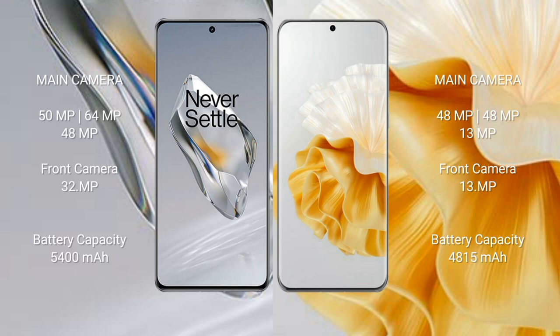OnePlus 12 features a triple rear camera setup of 50MP plus 64MP plus 48MP, and a 32MP front camera. Huawei P60 Pro features a triple rear camera setup of 48MP plus 48MP plus 13MP, and a 13MP front camera. OnePlus 12 has a 5400mAh battery with 100W fast charging support, while Huawei P60 Pro has a 4815mAh battery with 88W fast charging support.